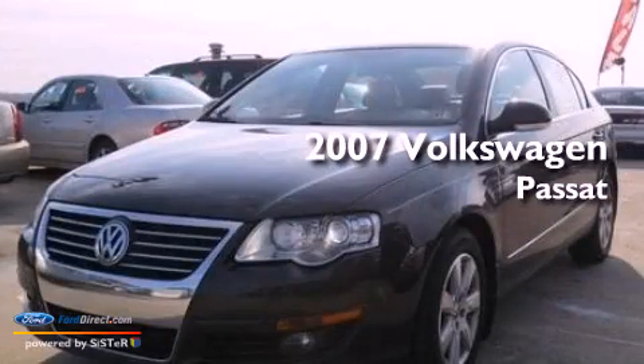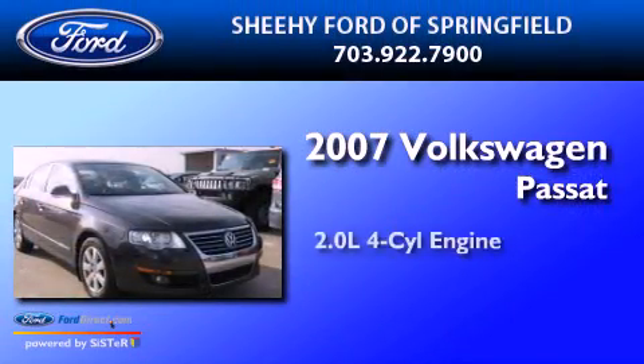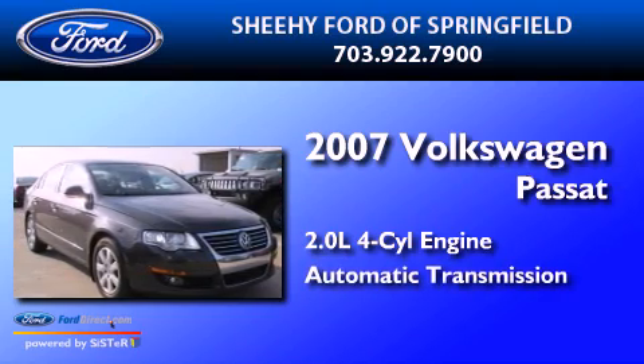This is a 2007 Volkswagen Passat. It has a 2.0-liter four-cylinder engine and an automatic transmission.